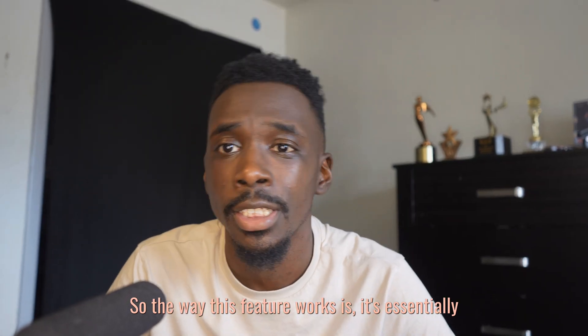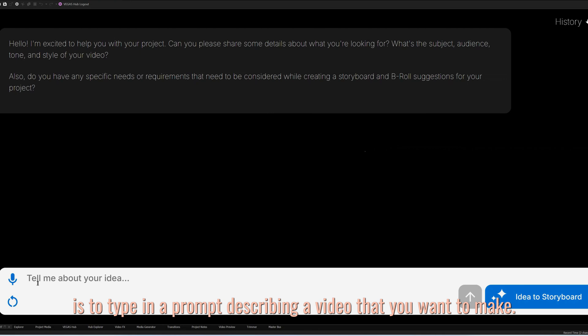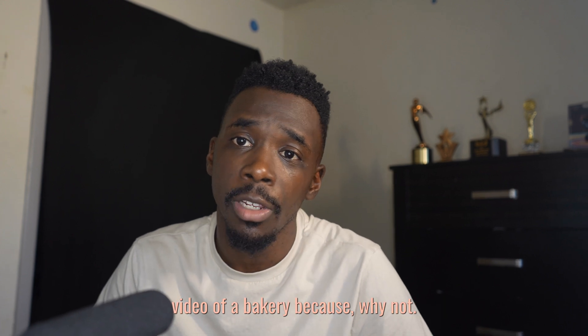The way this feature works is it's essentially like ChatGPT but for video editing. The first thing you do after opening the Assistant is type in a prompt describing a video that you want to make, or you can also use speech to text to describe your video verbally. For the sake of the review I'm just going to make a video of a bakery.